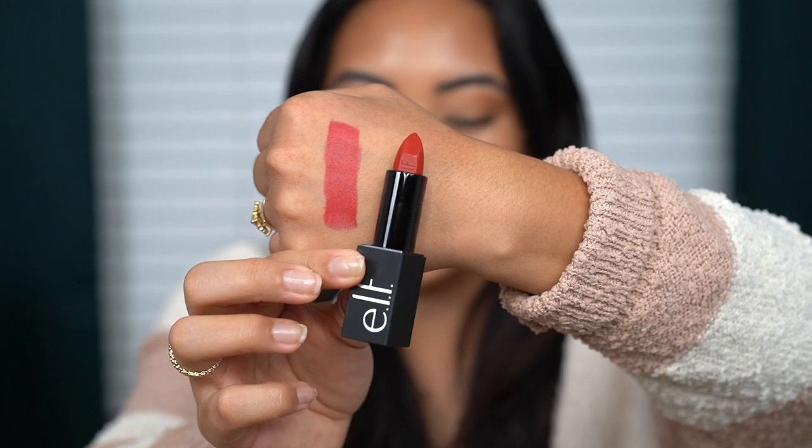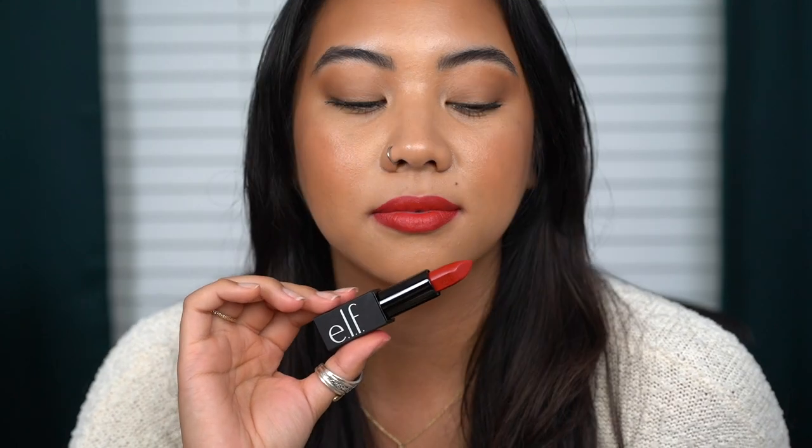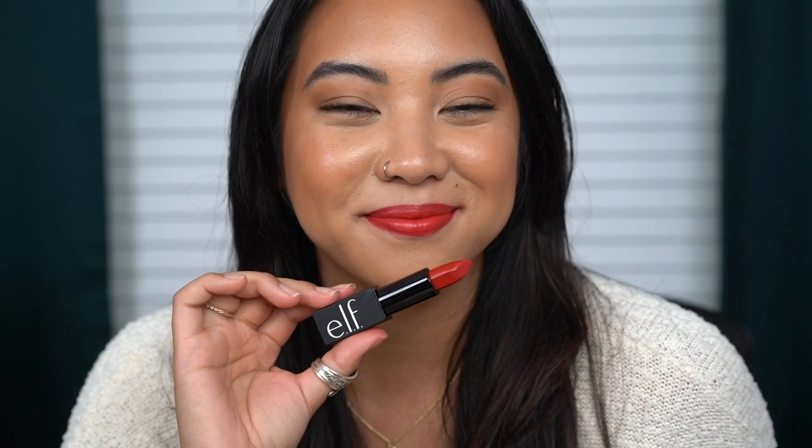Lastly, No Regrets, and this one is the blue red. Here is the shade No Regrets — definitely the classic red of the bunch. You can definitely tell this one is a blue red.